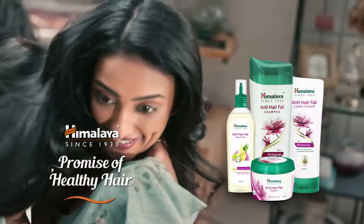1, 2, 3, 4 and hair spa at home done for healthy fabulous hair. Himalaya Anti-Hairfall at-home spa — promise of healthy hair.